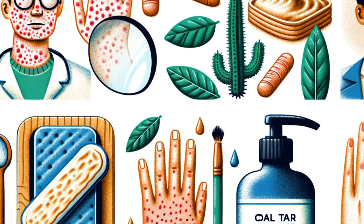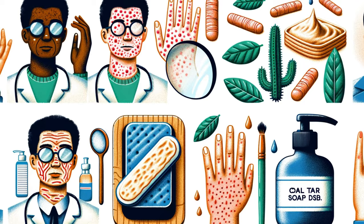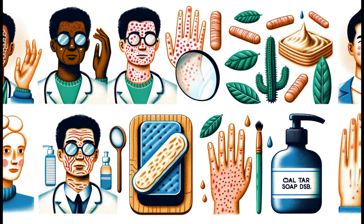Coal Tar Soap is a powerhouse of benefits. It's an antiseptic that reduces inflammation and slows down skin cell growth. It's also used for a variety of skin disorders like acne, seborrheic dermatitis, and even head lice. Let's explore how this soap transforms skin health.